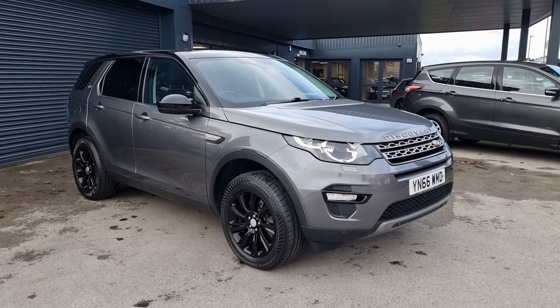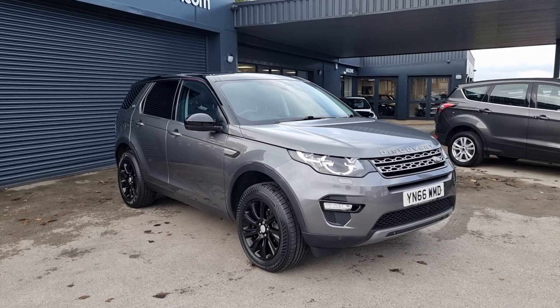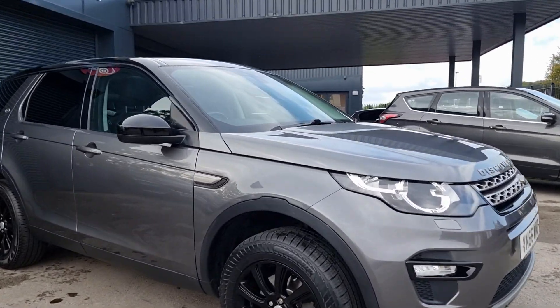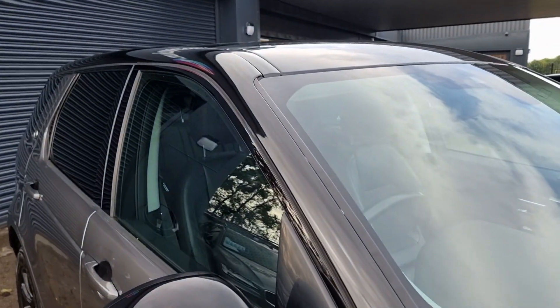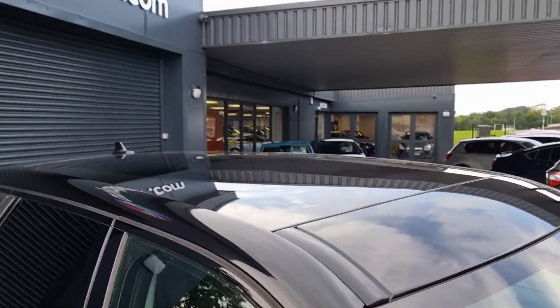Hi, it's William from Any Color Car, just giving you a little walk around this Land Rover Discovery Sport. It's finished in this beautiful metallic grey and it does have the accents of a black pack, which means black alloys, black wing mirrors, black pillars, and it does have the black roof.